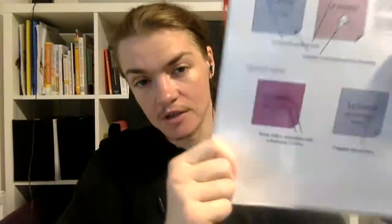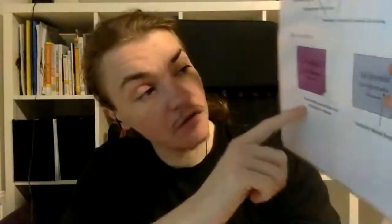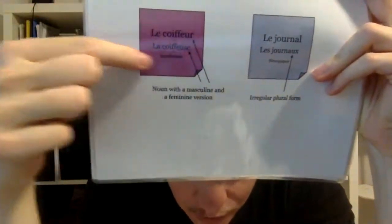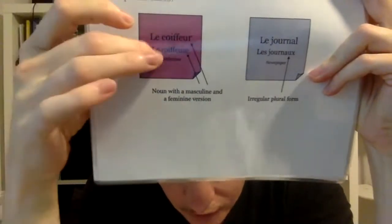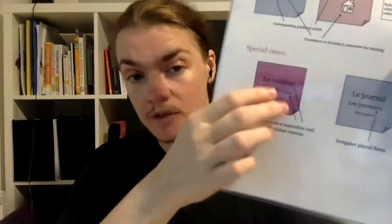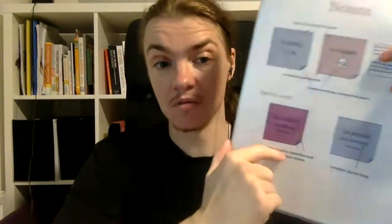Some nouns have both a masculine and a feminine version — I strongly recommend writing both, especially if you're not used to the pattern. For example, le coiffeur and la coiffeuse — that means hairdresser. Most masculine nouns in '-eur' will have a feminine in '-euse,' but not all. If you don't write both, you might know only one form and not be able to refer to the other gender. It takes a little more time, but it will save you so much time in the long run.